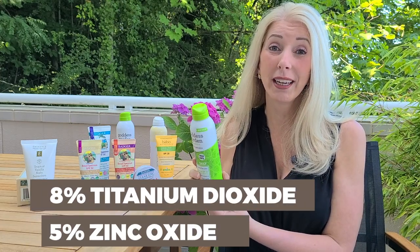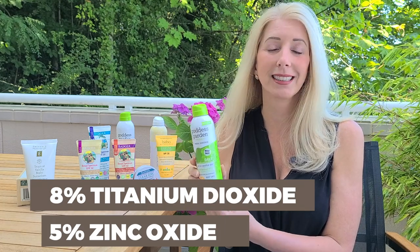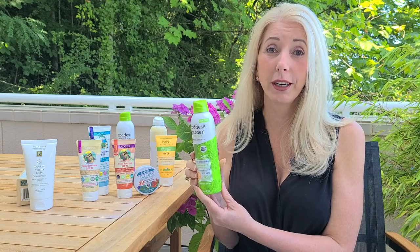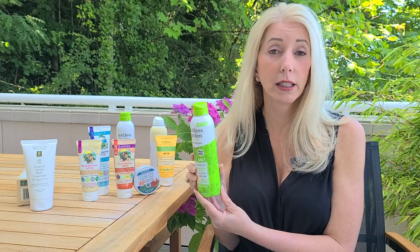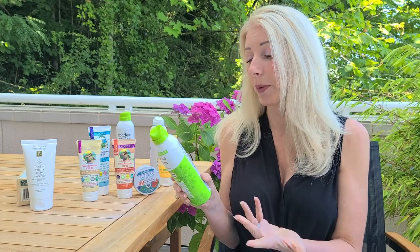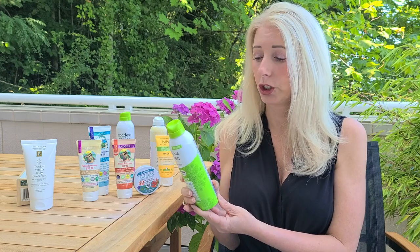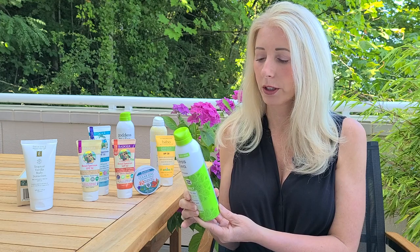Goddess Garden actually only has 8% titanium dioxide and 5% zinc oxide, which is not very good sun protection. We want to see zinc oxide at at least 15%. Maybe they're thinking that combining 8 and 5 gives you 12%, which might be an okay level of coverage, but I would have to use it to see how that worked out.